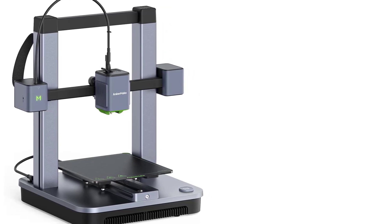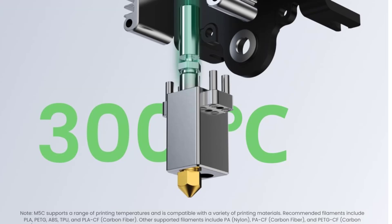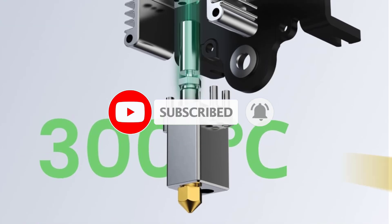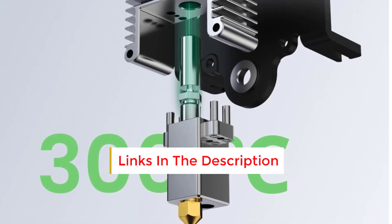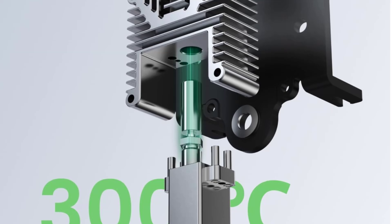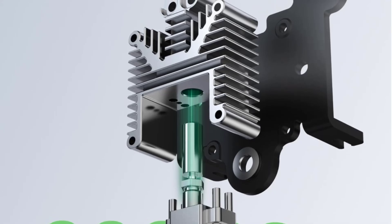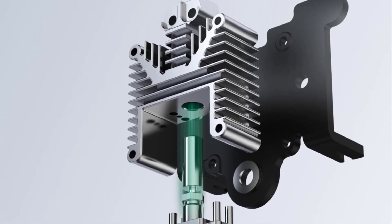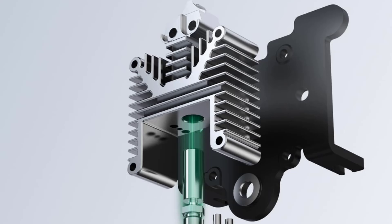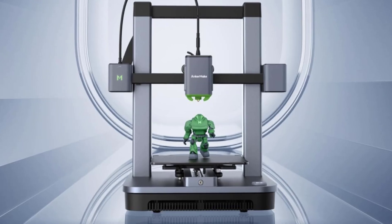Remote Control and Monitoring: Through the AnkerMake app, users can monitor and control prints remotely, with live monitoring, status updates, and remote control from a smartphone or tablet. The M5C features a sturdy aluminum alloy frame, providing stability and reducing vibrations during fast prints. A dual-gear direct extruder offers better filament control, especially for flexible materials, ensuring smoother extrusion and fewer clogs.